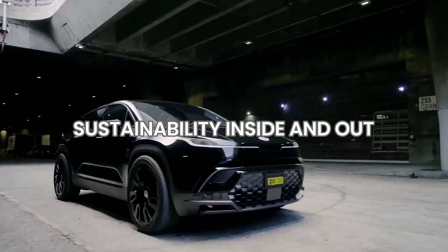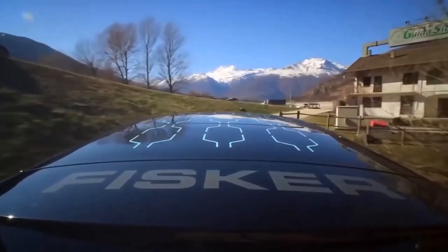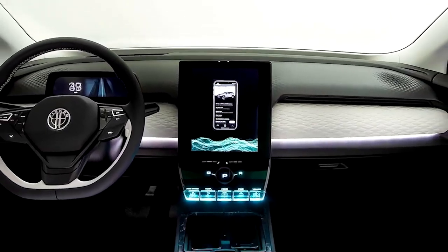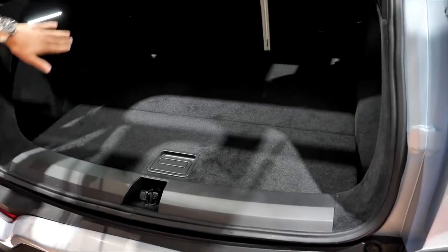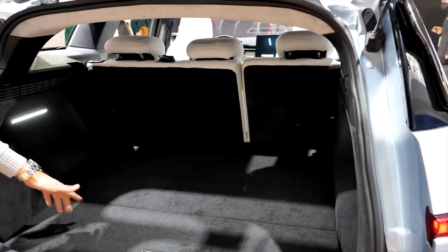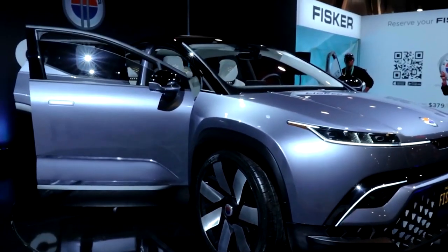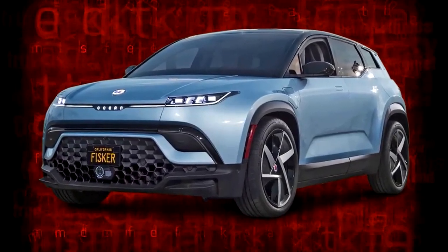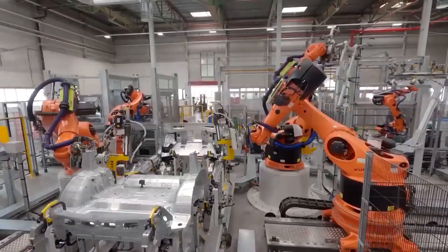Sustainability inside and out: Fisker's commitment to sustainability extends beyond the Solar Sky Roof. The Ocean's interior is 100% vegan, crafted from biodegradable and recyclable materials. From reclaimed fishing nets to renewed rubber, the vehicle's interior is a testament to Fisker's innovative approach to sustainability. The company's mission is to create the world's most emotionally charged and sustainable vehicles, and The Ocean is a clear embodiment of this mission. Even the factory assembling the car in Graz, Austria is carbon neutral, further underscoring Fisker's commitment to sustainability.